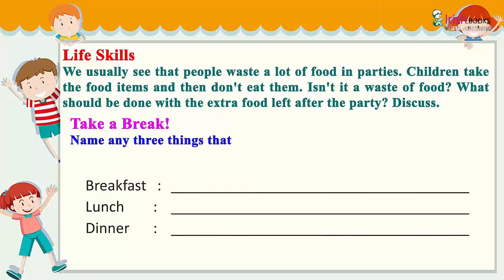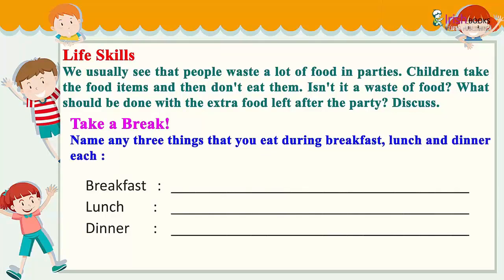Name any three things that you eat during breakfast, lunch, and dinner each. Breakfast — Lunch — Dinner.